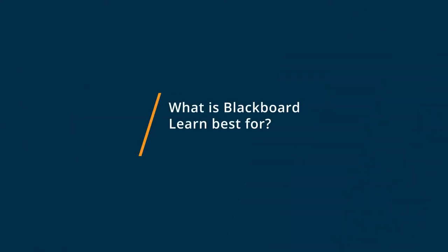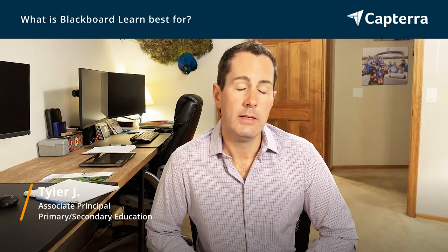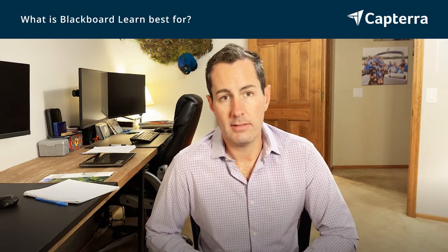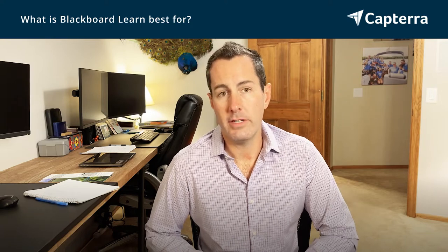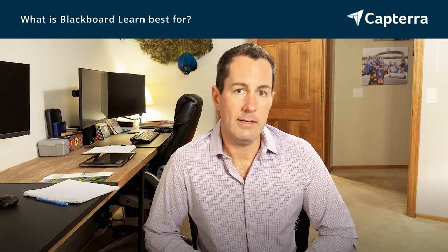Blackboard Learn is best for learning management. It provides a place for teachers to upload content in a sequential way and it provides students with the opportunity to access it and submit assignments. It also allows teachers the opportunity to grade those assignments and provide feedback as needed throughout the course.